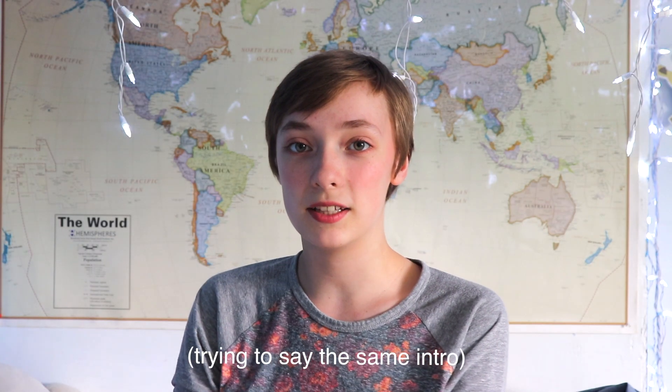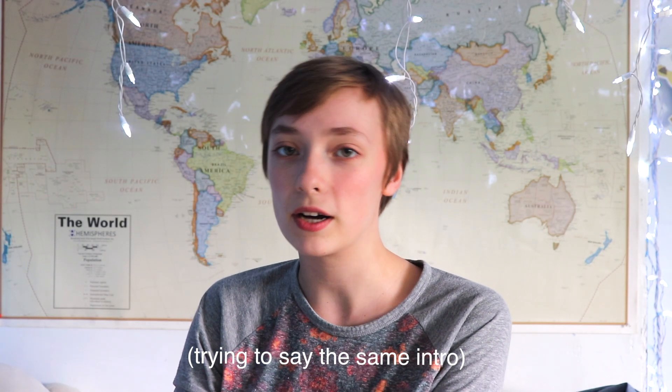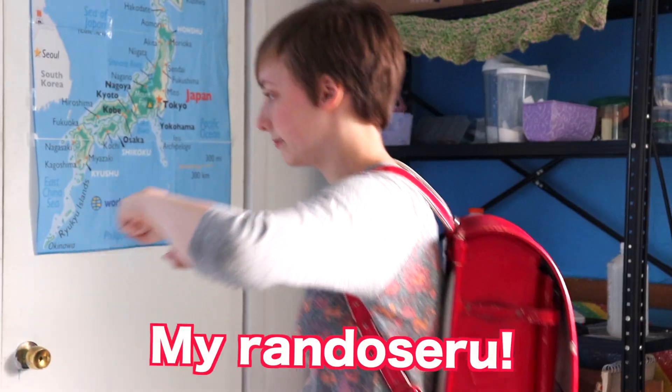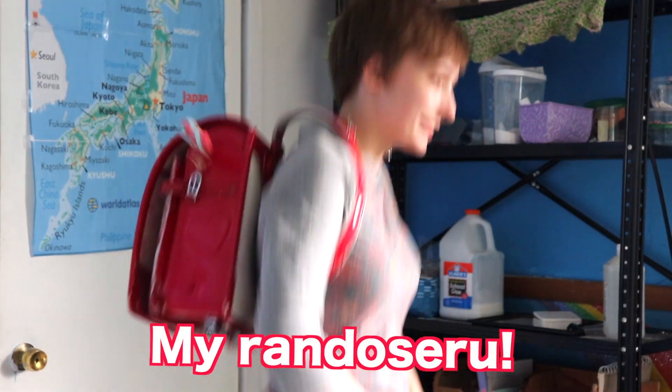Hey, Gem Squad! It's Sapphire! Welcome back to my channel. In this video, I'm going to be showing my Japanese study bag. This video sounds pretty cliché, to be honest, but I think it would be useful if anyone else has learned Japanese to see what I use. This is the bag I will bring to my class, and it has almost all my Japanese learning stuff in it. Let's get started!